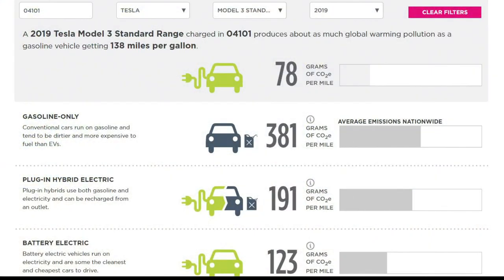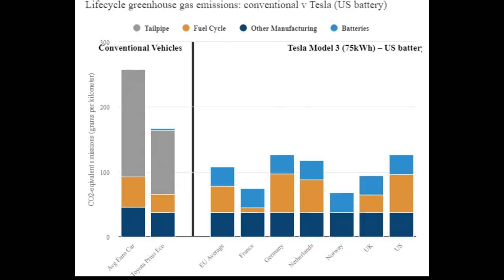Here's what it breaks down to. Let's start with this great tool from the Union of Concerned Scientists that allows you to enter the make of car you have and where you live by zip code, and it tells you how that car does versus other cars. We've chosen a Tesla 2019 Model 3 standard range, and it emits 78 grams of CO2 equivalent per mile, as opposed to gasoline only at 381, plug-in hybrid at 191, and average battery electric at 123.